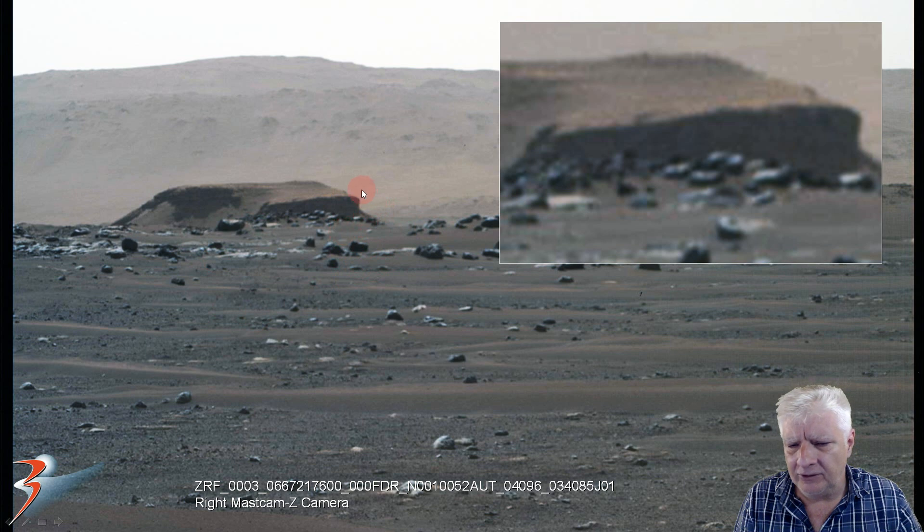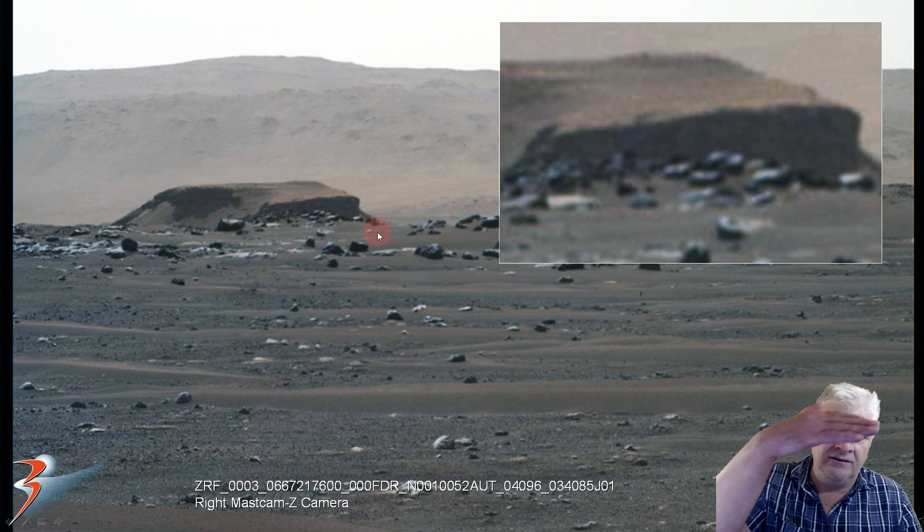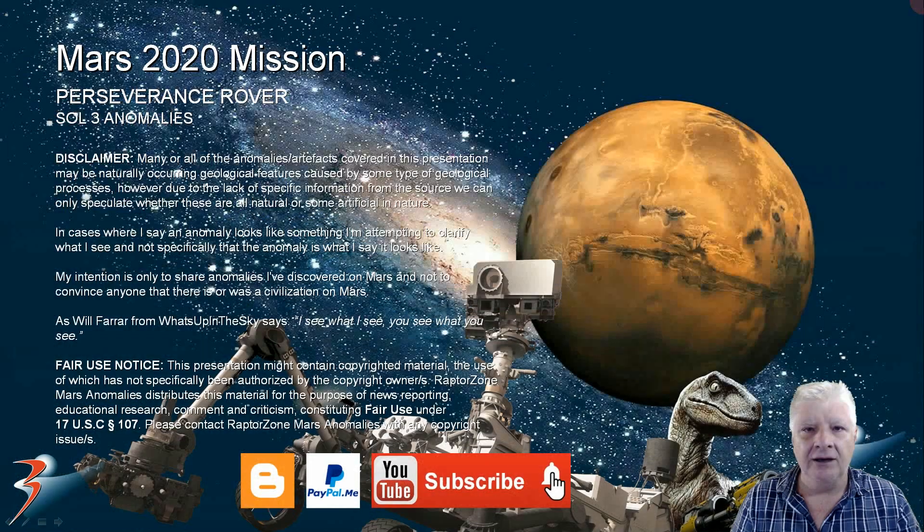It looks like it's jutting out of the side of the butte in the background. I'll be keeping a close eye on the Mars 2020 mission website and I'll bring you any other anomalies I find as and when I find them. Thank you for watching folks, let's have a chat in the comments below. I'll be looking forward to some more higher resolution photographs from Perseverance Rover — take care and I'll see you in the next one. Cheers folks, bye bye for now.